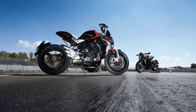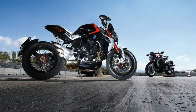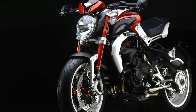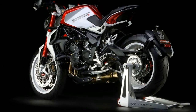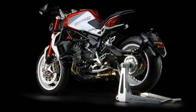MV Agusta's investment in its 675/800cc three-cylinder engine keeps paying big dividends, particularly now that the Supersport F3 models have been joined by the Naked Brutal and its Dragster derivatives. All Naked models are blessed by the same excellent chassis quality that ensures success for MV Agusta in the World Supersport series with Jules Kluzel.